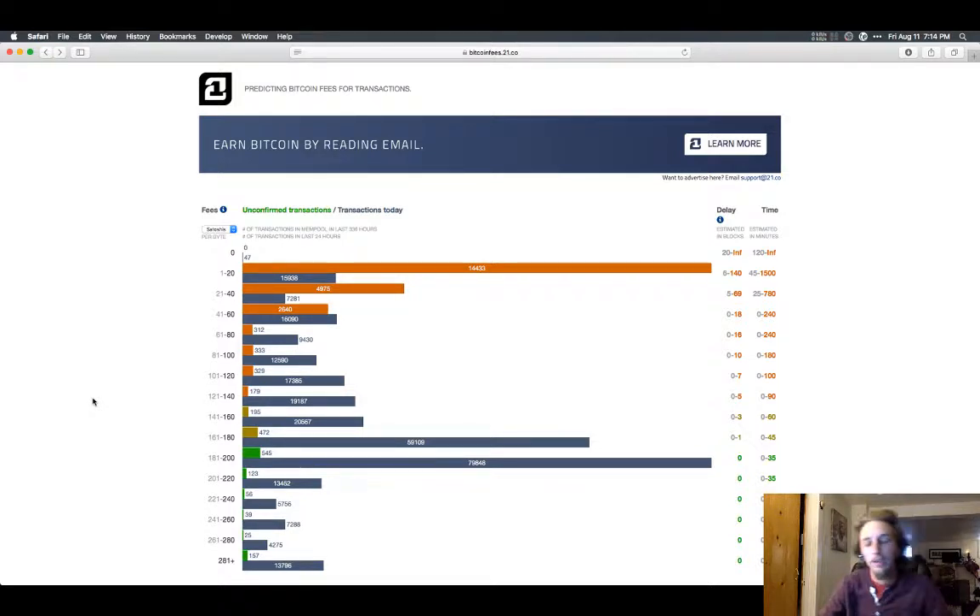I used to use Bread Wallet, but Mycelium Wallet has a nicer user interface and it was easy to access the information I needed right away on the main screen. The other cool thing about Mycelium is that if I ever get an Android phone, I can actually install the wallet to the SD card that I slide into the Android phone, which means I could have an offline wallet stored on an SD card.